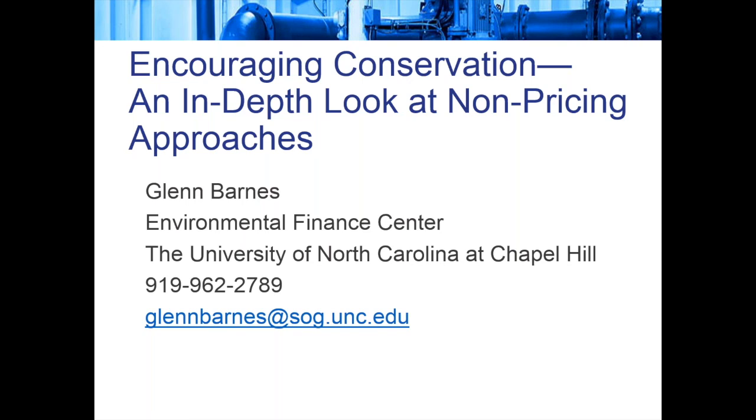We're right at the limit of our one-hour webinar. If there are any other questions or if we didn't get to yours, you can always send them to Glenn or to me at smallsystems@syr.edu. Glenn, do you have any closing comments? Just to say my contact information is up on the screen — I would love to chat with any of you if you are facing conservation needs and want to talk about which strategies may work best for your water system.